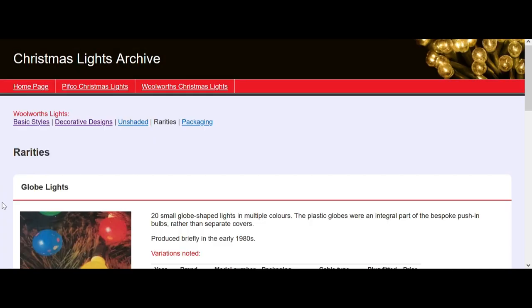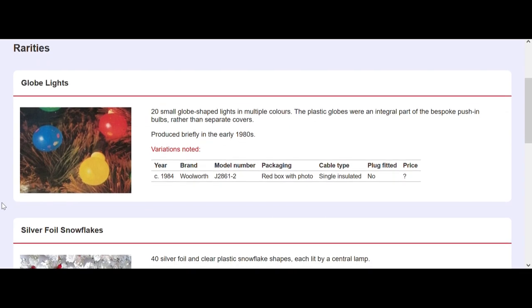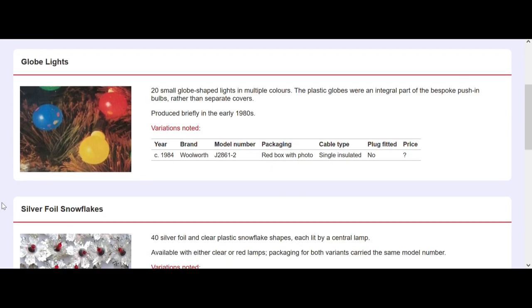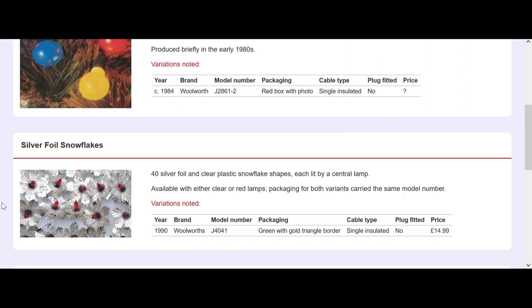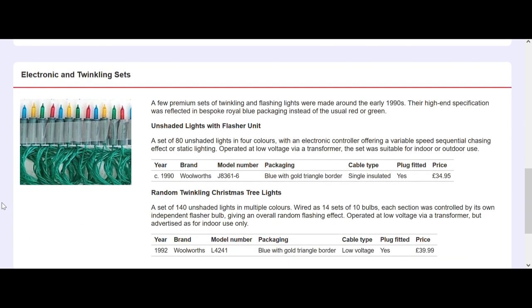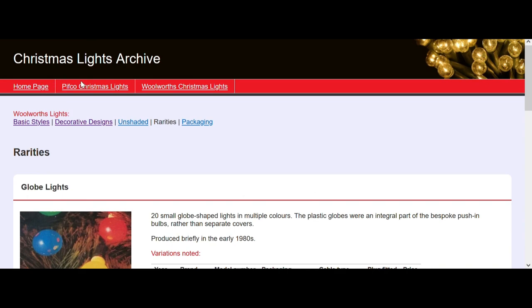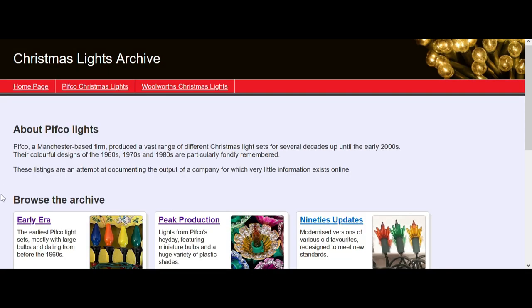This rarity section is brilliant. These globe lights from 1984 - I had no idea Woolworths did a box of lights like that so long ago. They were mainly in the 90s I saw them come out - they were berry lights or grape lights, as some companies sold them - but it's interesting that Woolworths did them so long ago.